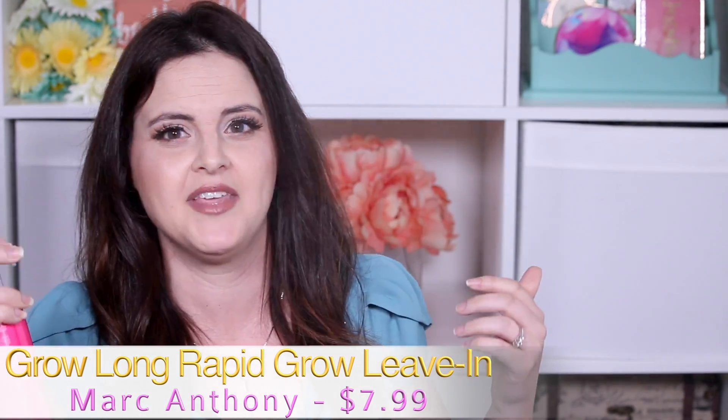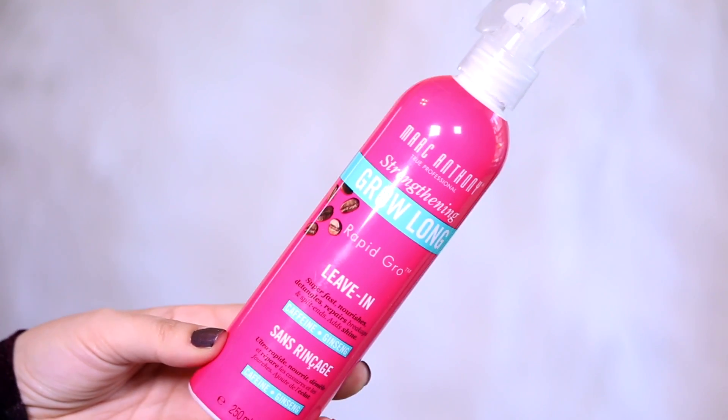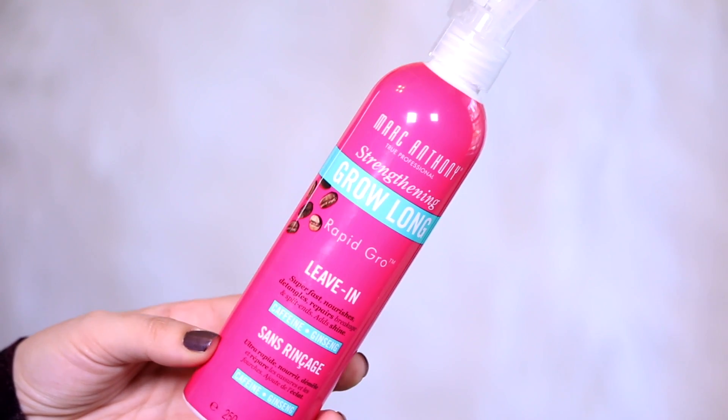I love the sprayer — that little gun sprayer is super cool. It says it's a Strengthening Grow Long Rapid Grow Leave-In, but that's why it's number 10: there was no rapid growth — nothing happening there. It did add shine, which I really like. I can't really speak to the detangling properties because my hair doesn't get that tangled. I wasn't noticing anything particular with breakage or split ends. The big thing I was paying attention to was lengthening, and that just didn't happen. It's not a bad product if you're just looking for shine, it just didn't do what it was advertised to do.